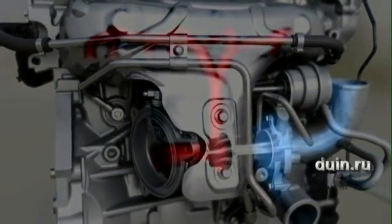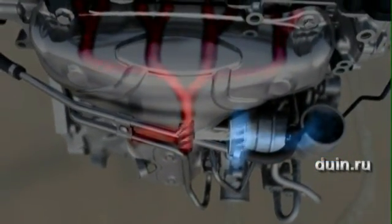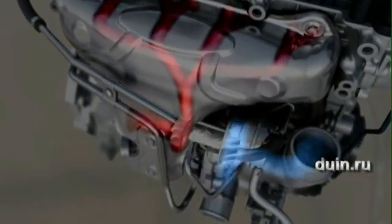The turbocharger delivers a strong low-end torque. This increases the torque and performance despite the reduced displacement. The small, low-inertia rotors of the turbine enable high torque with the absolute minimum of delay during quick acceleration processes.